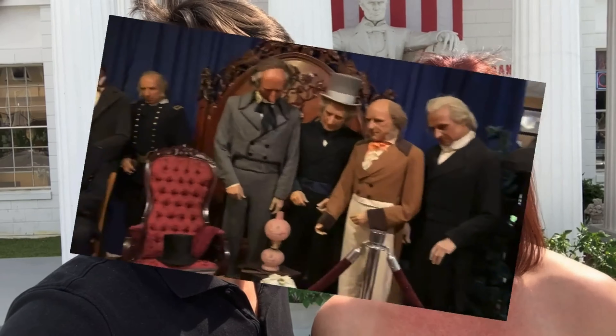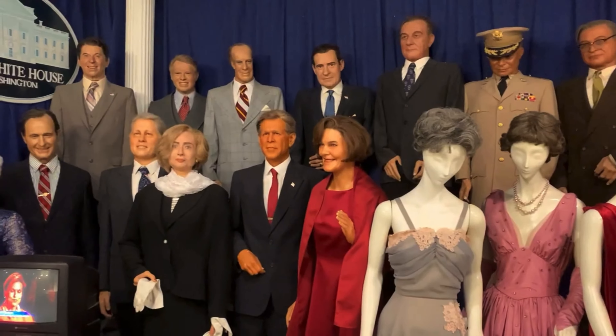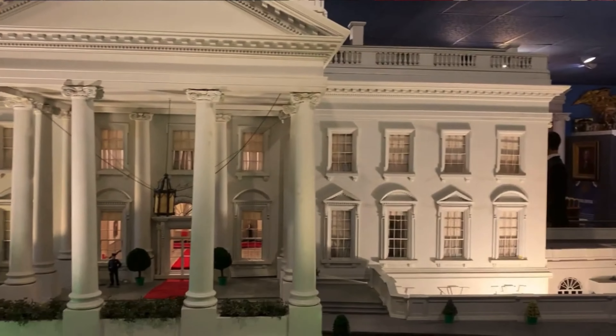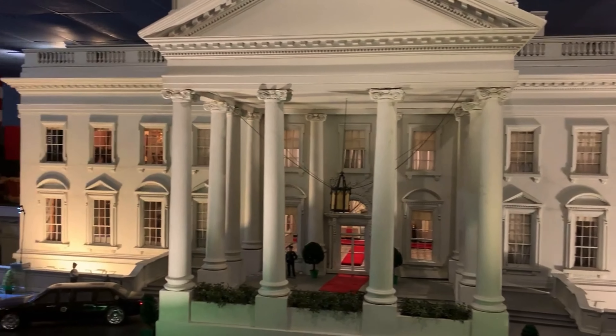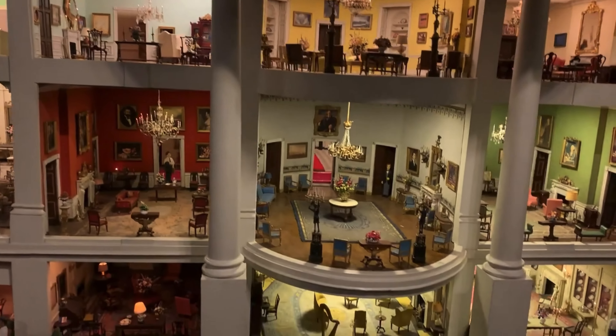We're here in front of the House of Presidents Hall of Fame. It's a cool museum here in Clermont where you can look at wax figures and get a tour of the history of the United States Presidents. The President's Hall of Fame displays the history of the United States Presidents. Here you will find wax figures that include past presidents, first lady gowns, and historical memorabilia. Check out the White House replica and its intricate design.